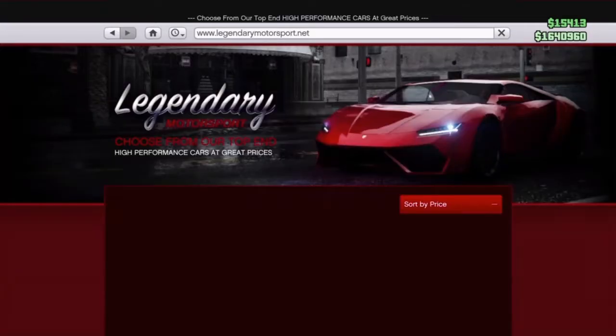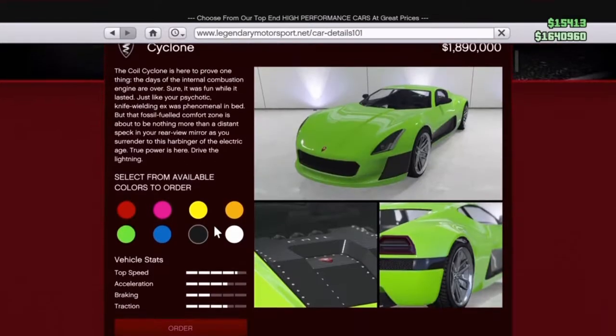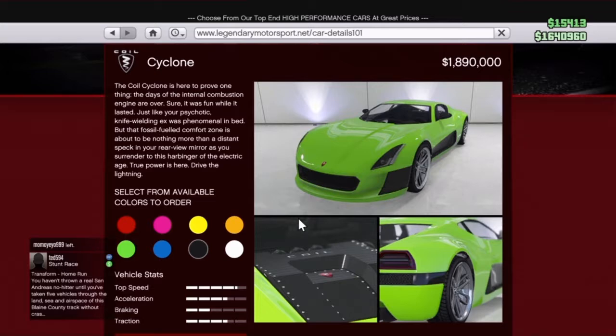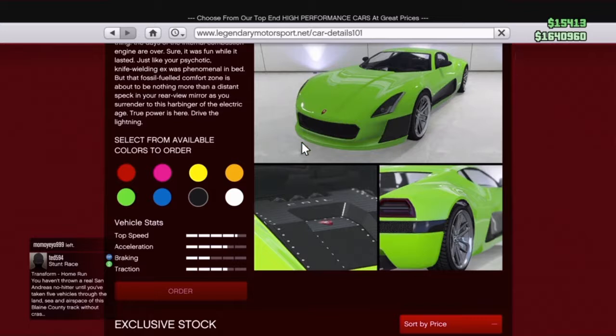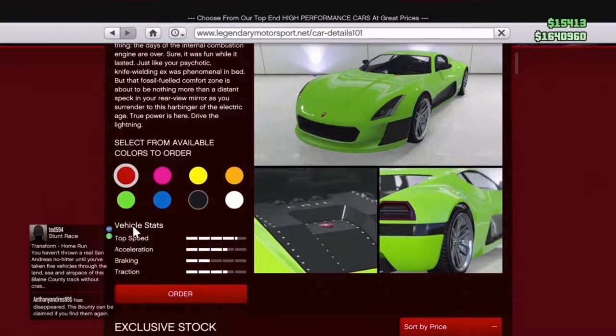Alright guys, first thing to talk about is the new vehicle that Rockstar added today, which is the new Soil Cyclone. This is a new electric vehicle that was just added earlier this morning. It is the fastest out of all the electric cars in GTA Online. This vehicle does not have a trade price — it only has a price of $1,890,000. So if you guys think that's reasonable, you can go ahead and buy it. It's actually a pretty cool car.